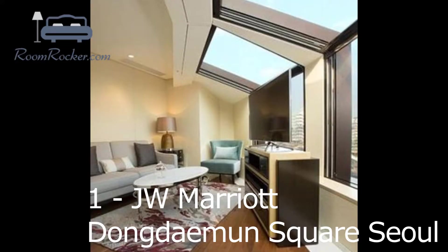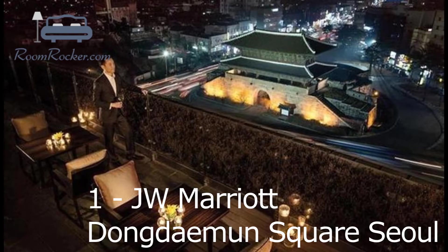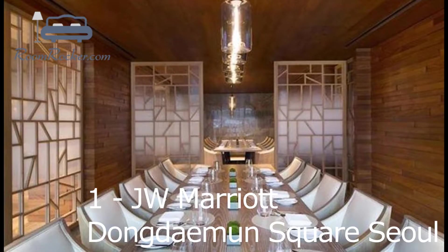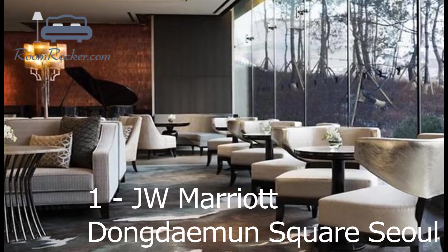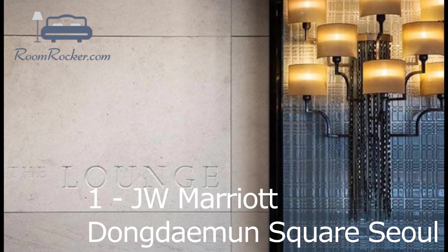JW Marriott Dongdaemun Square Seoul's restaurant serves breakfast, lunch and dinner, providing guests with an enjoyable dining experience near their room. Each evening, guests can wind down in the comfortable lounge bar. The hotel is close to Dongdaemun History and Culture Park subway station, Line 2, 4 and 5, making it easy for guests to explore Seoul and its surrounding areas. Dongdaemun Market's popular shops and boutiques are right around the corner.